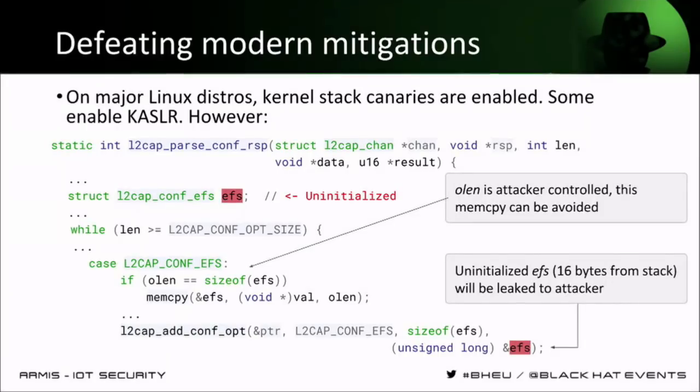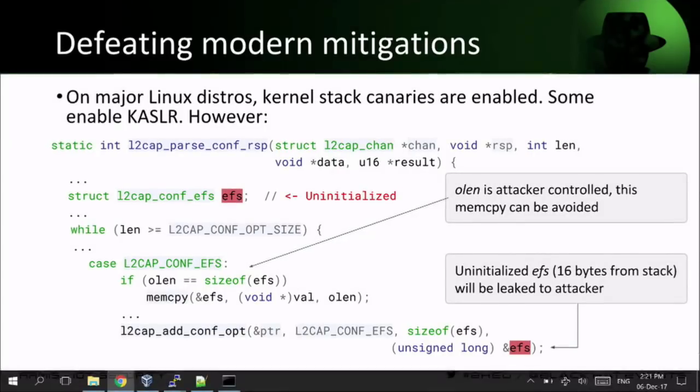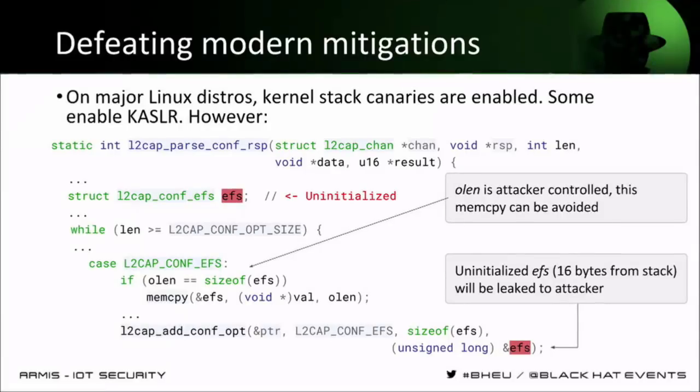We also wanted to look at devices that do have mitigations, unlike these specific devices. This is really new — we found this a week ago. It's a new vulnerability, the ninth Bluetooth vulnerability — an information leak vulnerability from the Linux kernel in the same function, `l2cap_parse_conf_rsp`. This information leak can allow attackers to bypass mitigations such as KASLR or stack canaries by leaking pointers or by leaking the stack canaries via Bluetooth connection.